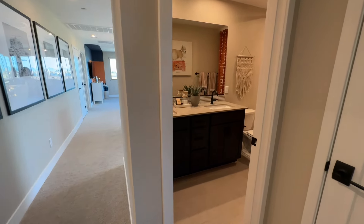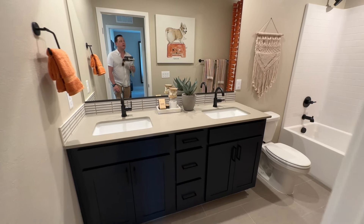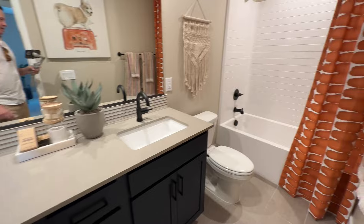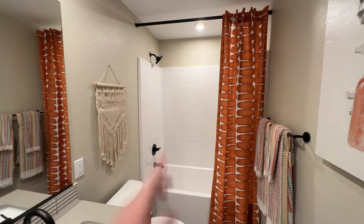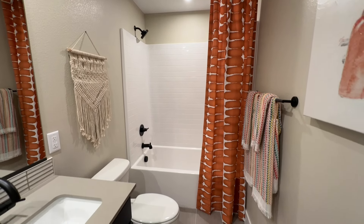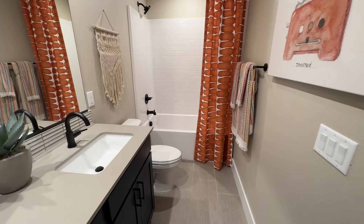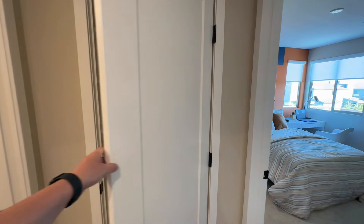Let's do the bathroom first — upstairs bathroom. Same cabinet, same countertops, different backsplash up here. We have toilet and a tub-shower combo. This is what standard is going to be — they did the glass in the primary. So you have shower head, valve, tub filler. Pretty nice. And right here there's even more storage, so there is quite a bit of storage in this home.